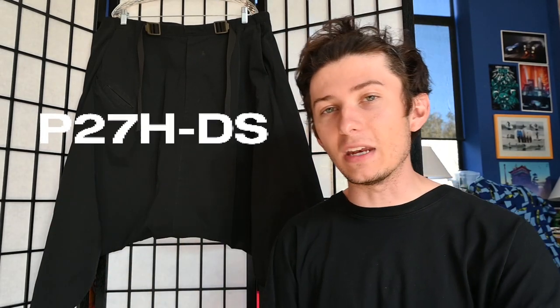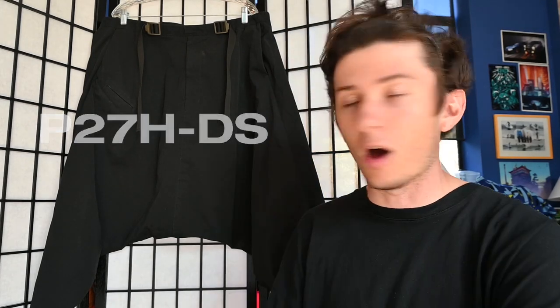Today's video is going to be a little bit shorter because I don't have to do a whole background history on Acronym — I can just get straight into the garment. Instead of a jacket like we were talking about in the last video, this time we're going to be talking about a pair of pants: the P27H-DS's by Acronym, honestly maybe my favorite pair of pants that I own. I'm also going to be showing you guys how I style these.